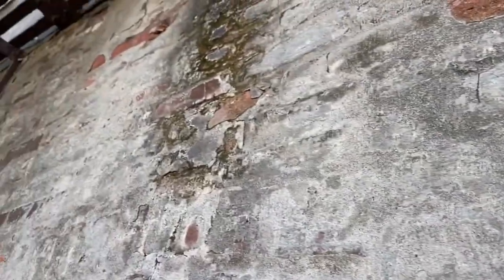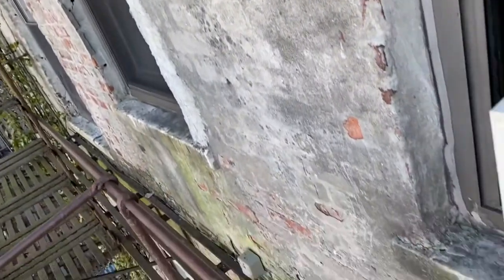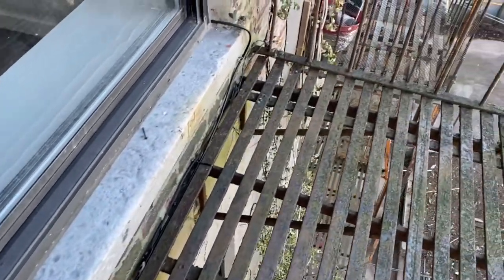Instead of fixing this wall, look at all this green — this mold. There is definitely a huge problem with this rear wall.